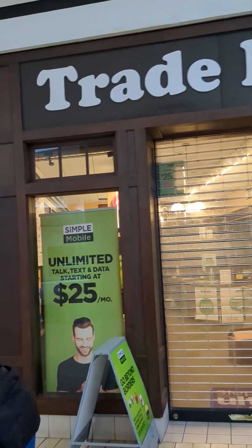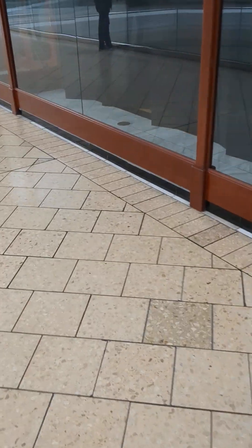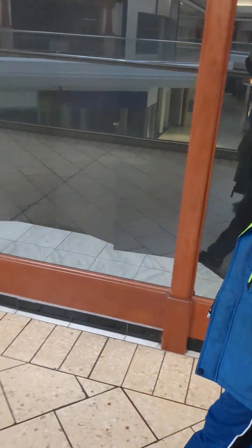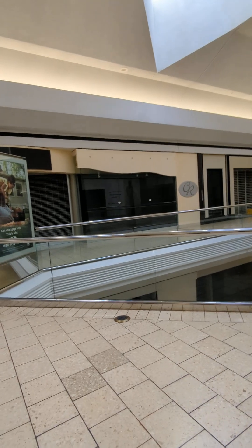You know those stores are classy when their signs are made out of foam board. So this was Godiva back in the day, and then it closed. I think it may have still been Godiva when you were around.